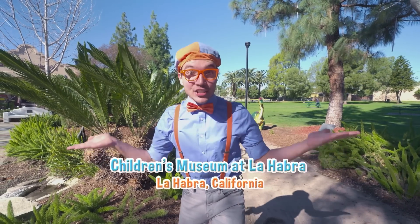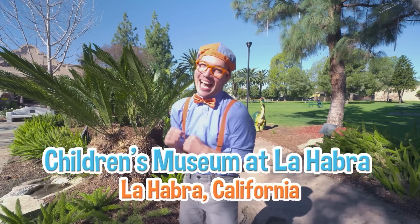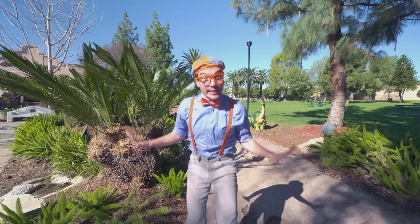And today we're here at the Children's Museum at La Habra, in La Habra, California. And I am so excited!